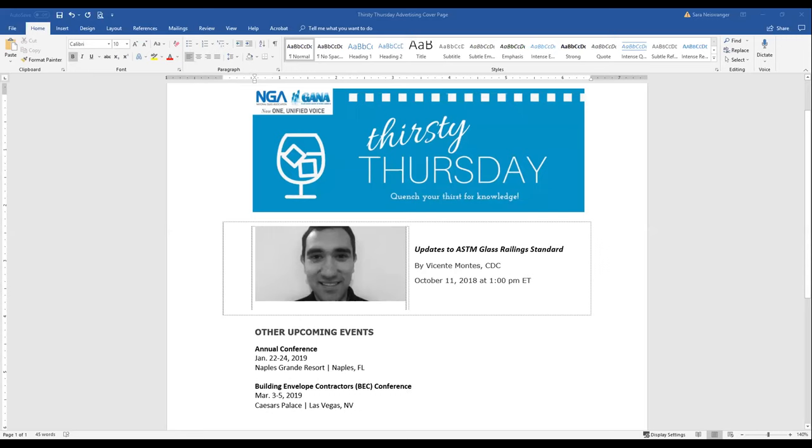All right, why don't we get started with today's presentation. This is Sarah Neiswanger. I'm the Senior Manager of GANA Member Services at the National Glass Association, and I'm pleased to introduce Vicente Montes as our speaker today.